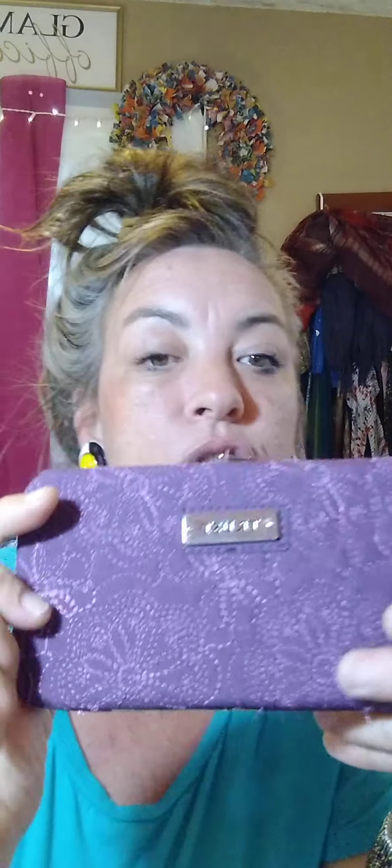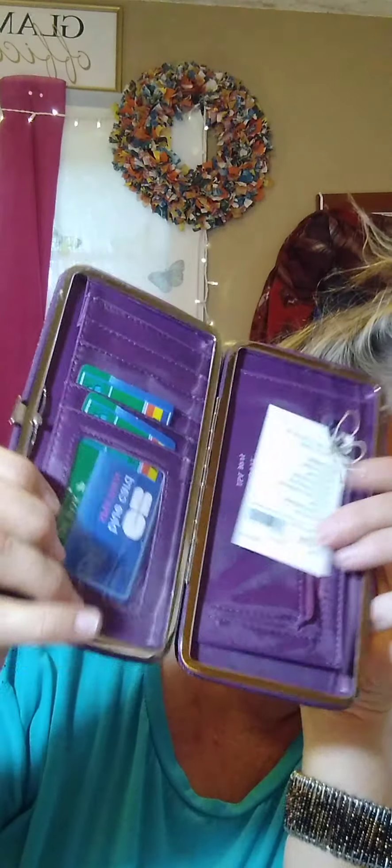Let me show y'all a couple of items. This is a Trust brand beautiful wallet, silver tone, brand new. It has a religious scripture on it — it says 'In quietness and trust is your strength,' Isaiah 30:15. I'm asking $12 for this wallet. It's like a hard shell formed style, very cute. Brand new — makes a great gift, especially with that little scripture.